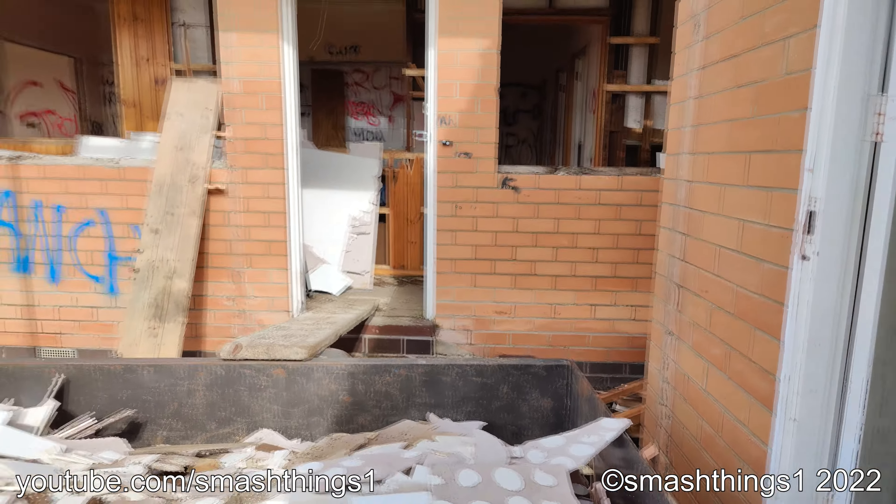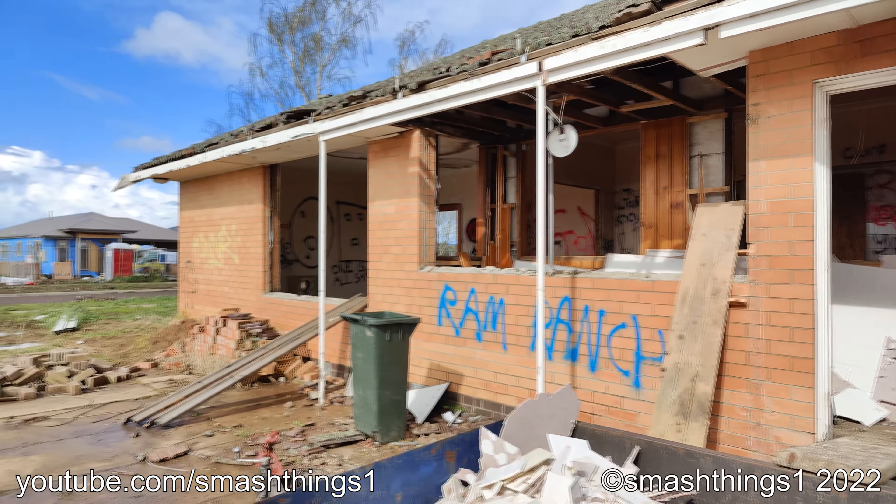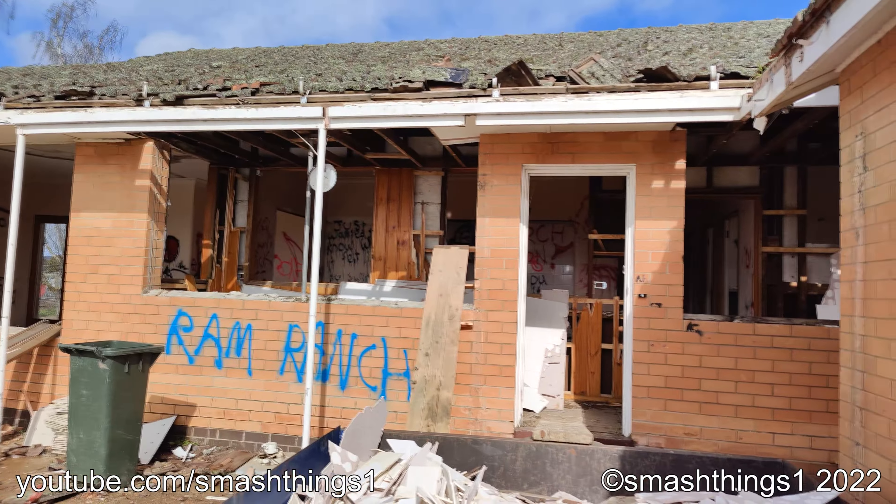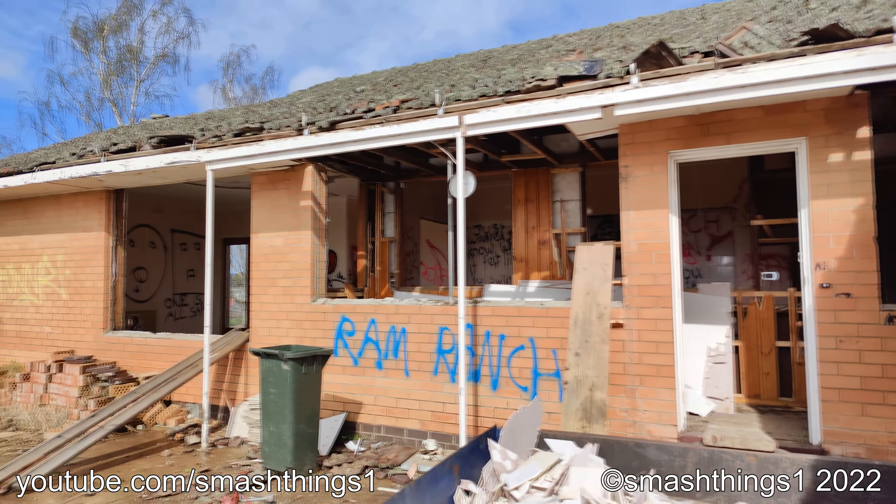Is everything left for this abandoned place? Ram Ranch. Probably be demolished soon. Just glad I got to check it out before it did.